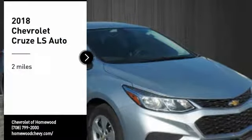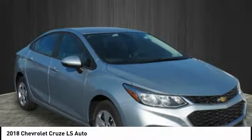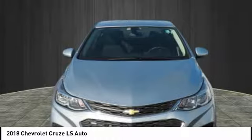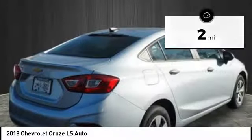Take a ride in the 2018 Cruze. The Cruze blueprint calls for more than you'd expect. This vehicle has less than 100 miles. Here are some of this vehicle's great options.